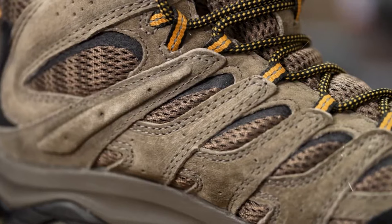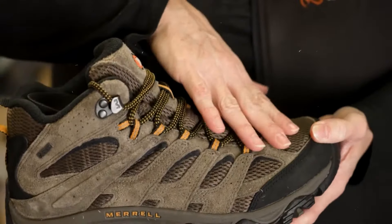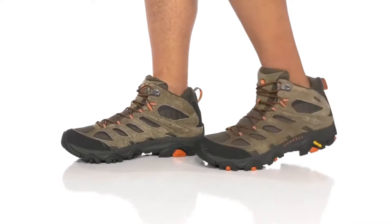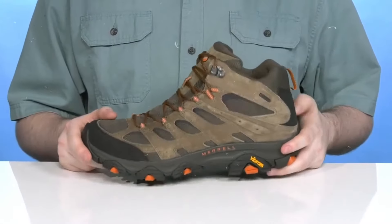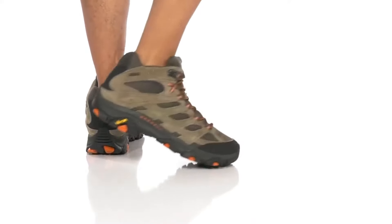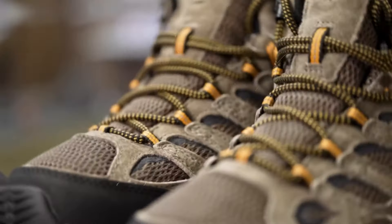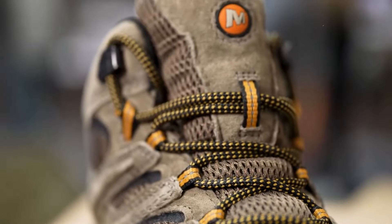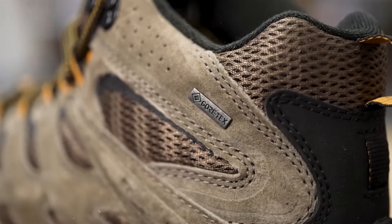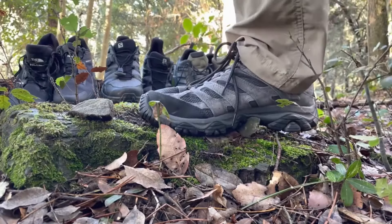The mid design means your ankles get extra protection, so you can say goodbye to awkward stumbles. Worried about slipping on rocks or wet leaves? No problem. The outsoles have amazing grip like tire treads for your feet, so you'll feel stable and confident with every step. Whether you're climbing mountains or just hitting your favorite nature trail, the Merrell Moab 3 Mid Waterproof hiking boot is the perfect partner.